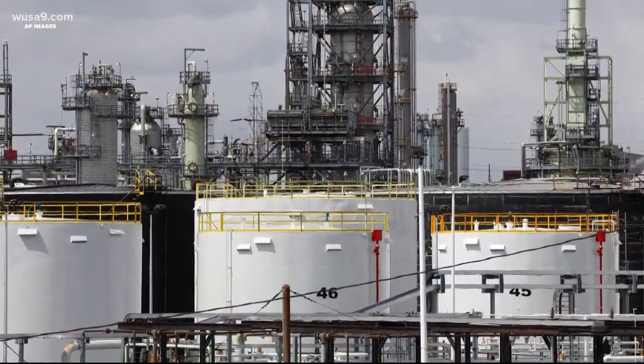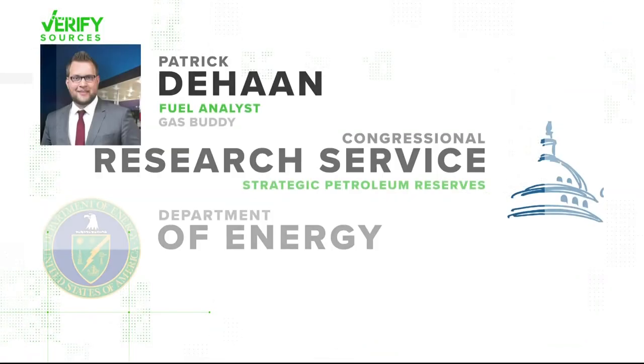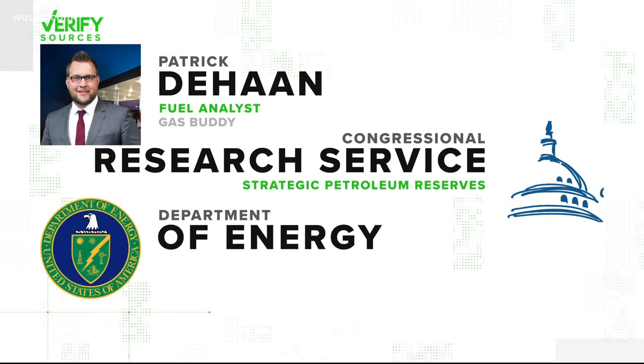To explain the Strategic Petroleum Reserves, we went to Patrick DeHaan, a fuel analyst from GasBuddy, the Congressional Research Service's report on the reserves, and the Department of Energy.